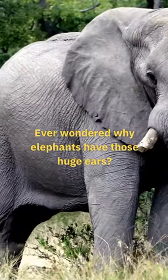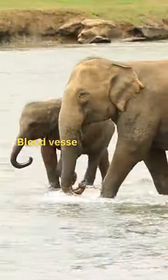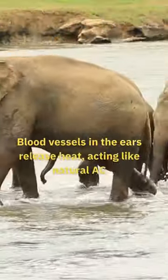Ever wondered why elephants have those huge ears? It's not just for hearing, but for cooling too. Blood vessels in the ears release heat, acting like natural AC.